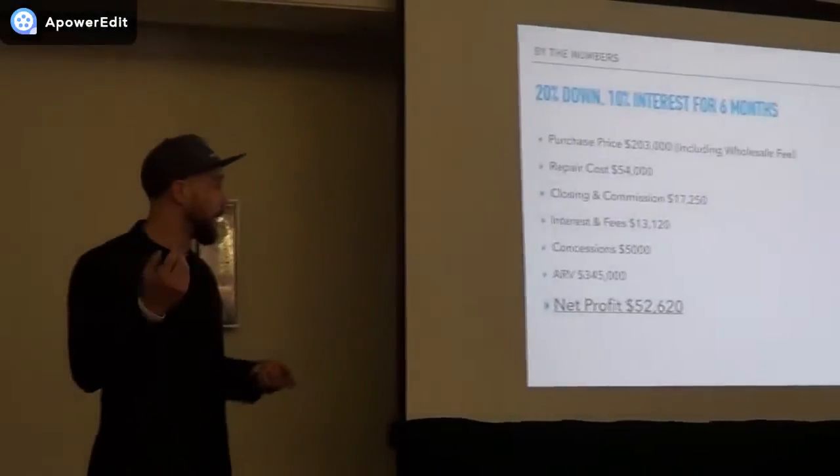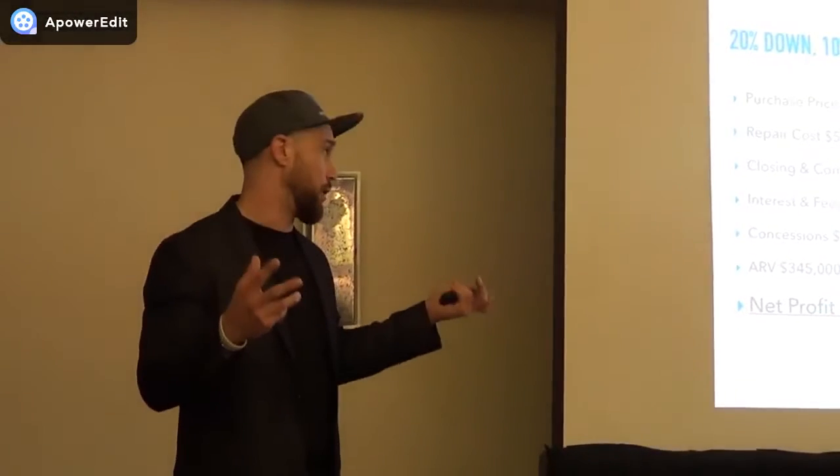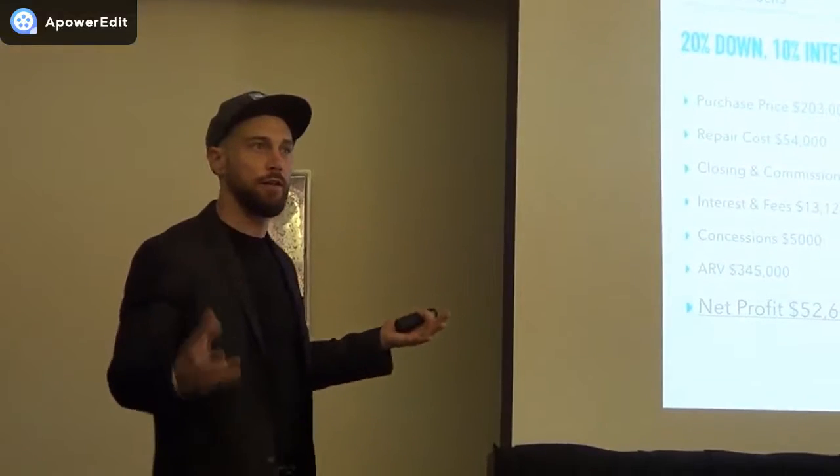At 1,300 square feet, that's $26,000 for cosmetics. The foundation repair was $11,000 and the roof was $14,000, so we ended up at $54,000 total. Spare those two large ticket items, it would have been a $30,000 cosmetic renovation.